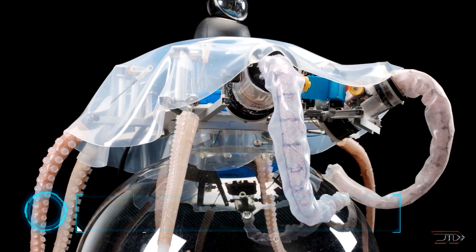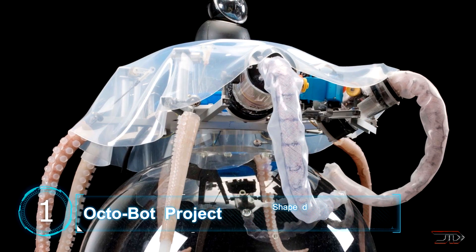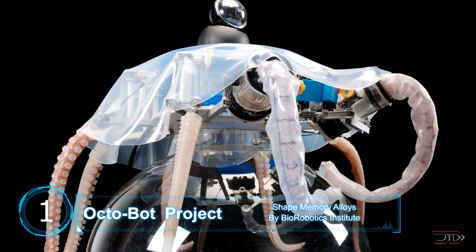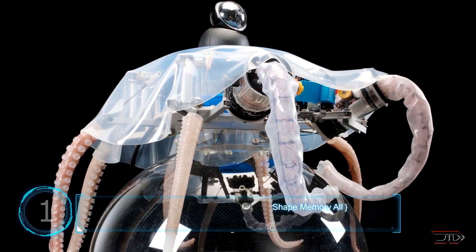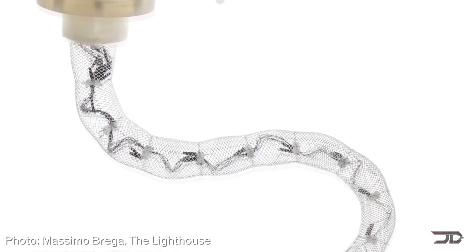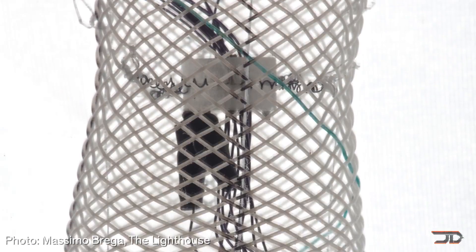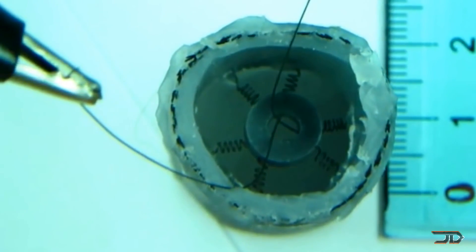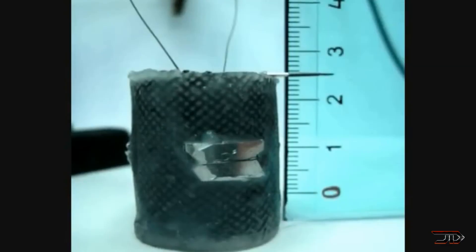At number one, the Bizarre Octobot. The Bio-Robotics Institute in Italy has built something bizarre, peculiar, and straight from science fiction. Thanks to its shape memory alloys, the robot can crawl, grasp, and swim just like its real-life counterpart. Electric currents are accurately controlled and sent through these memory alloys, which allows the mechanical octopus to move around.